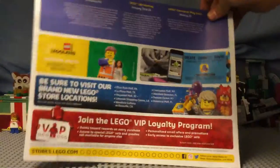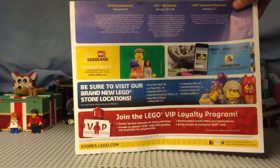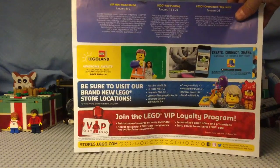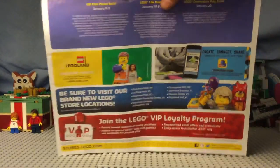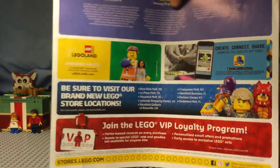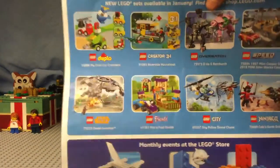If I turn it around, it has some Lego Store VIP things. And then, be sure to visit our brand new Lego Store locations — that's pretty cool, they opened up some new shops. And they have a Legoland thing, and then the Lego Life.